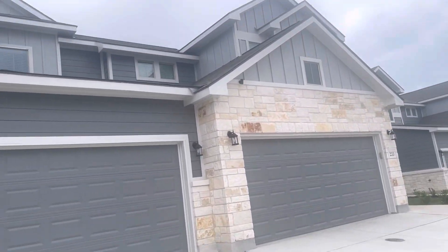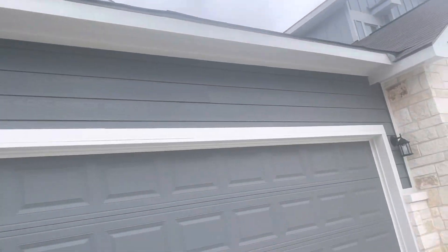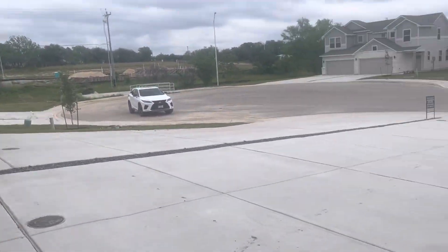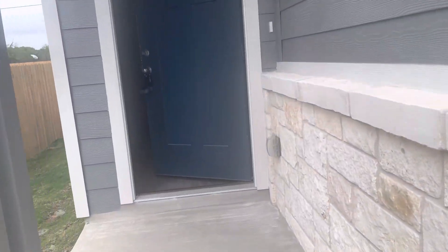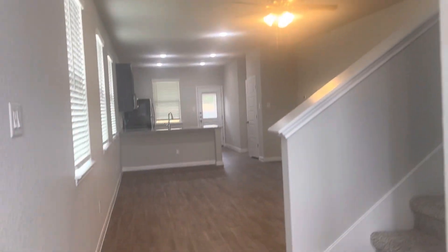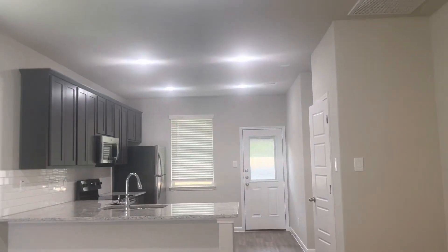Here's a video tour of the biggest duplex we have — it's the 1609 plan, a two-unit duplex. It comes with long driveways for each unit. Both units are exactly the same, just flipped on the other side. Here's the living room and kitchen with recessed lighting.